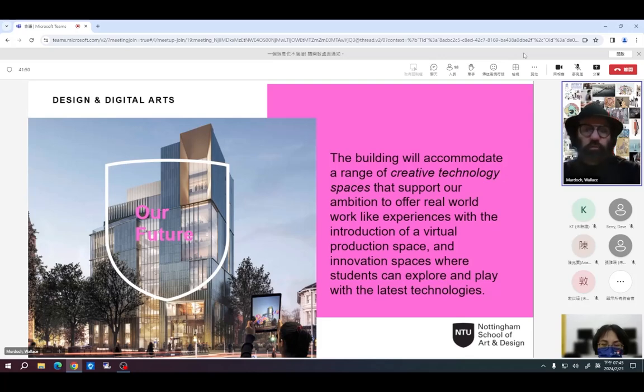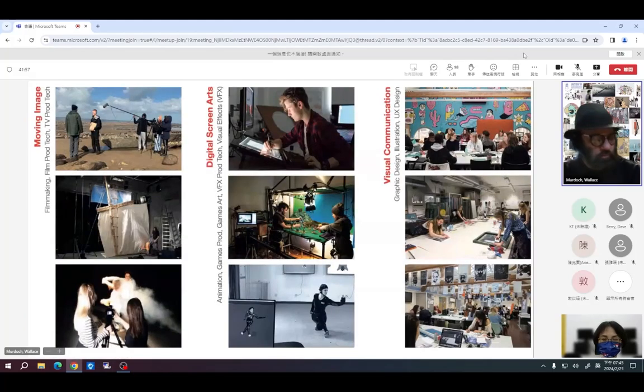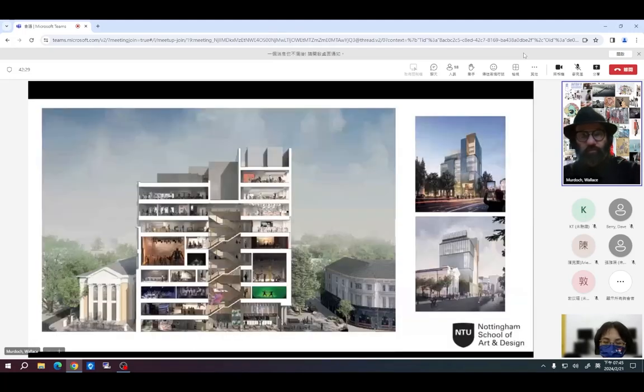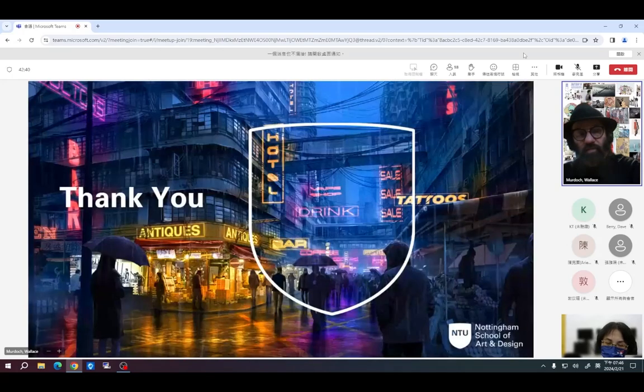Just a few final slides about our new Design and Digital Arts building. We're going to have excellent resources in moving image, digital screen arts, visual communication, a new LED virtual set, augmented reality, a digital innovation lab, motion capture, virtual reality, and projection mapping. All students — no matter which subject they're studying — will have the opportunity to access this resource. We really are thinking about the future of the creative industries across our provision within the School of Art and Design. The building features some double-height spaces and state-of-the-art technology.